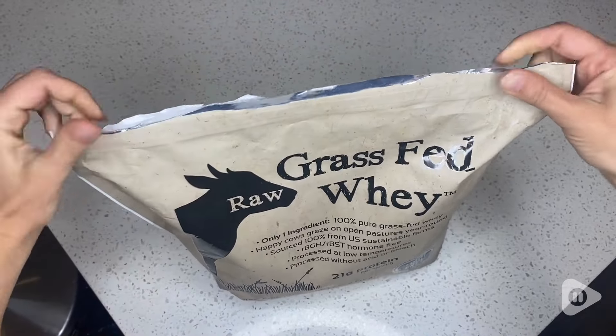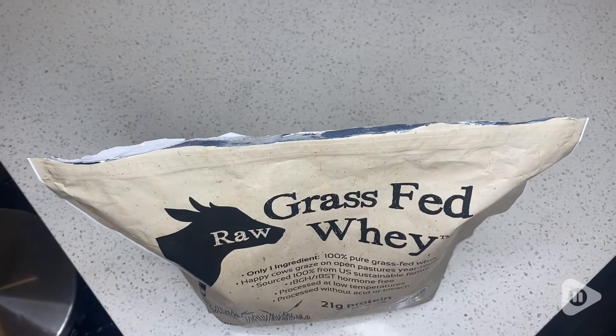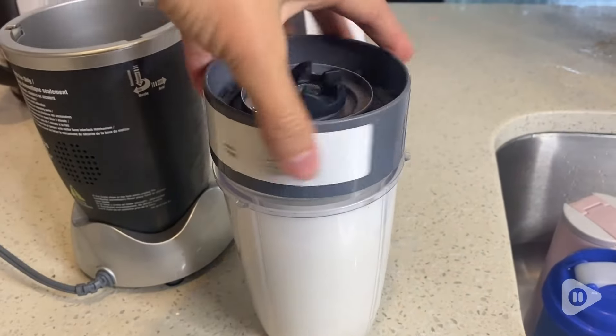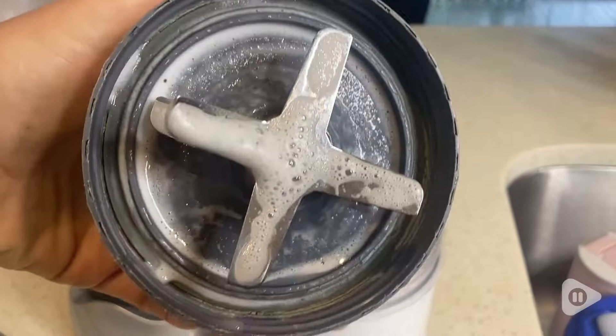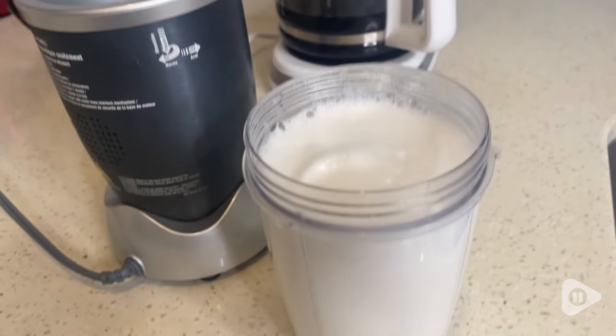This product is such high quality — it has no added sweeteners, preservatives, or fillers. Just look how well this blends: there's no chunks, there's no powder on the sides, everything is perfectly smooth.